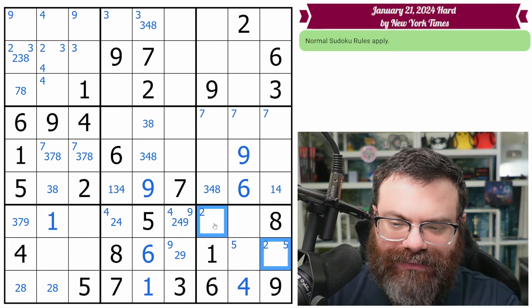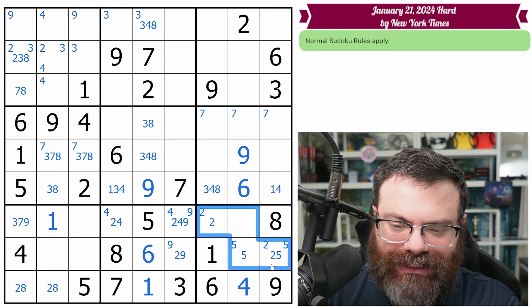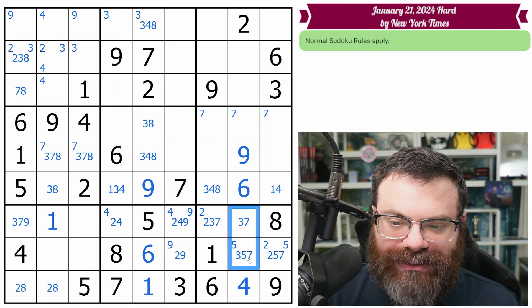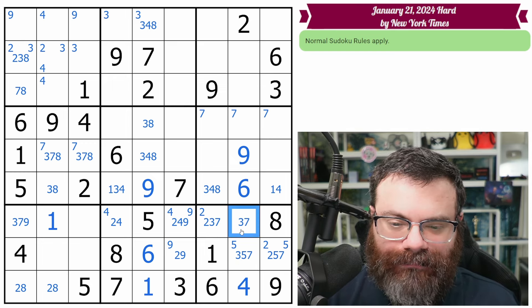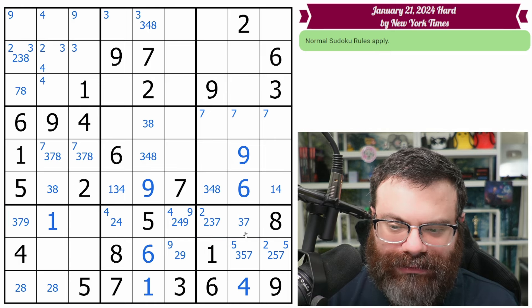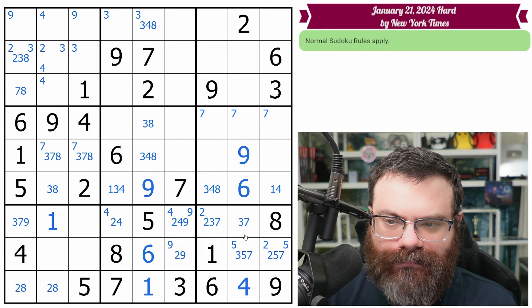How about this box? We have the two here and the five here. What else do we need? We need a three, which can't go there because of this three. And we need a seven, which can go anywhere. We do get this three, seven and this three, five, seven. These can't be three.